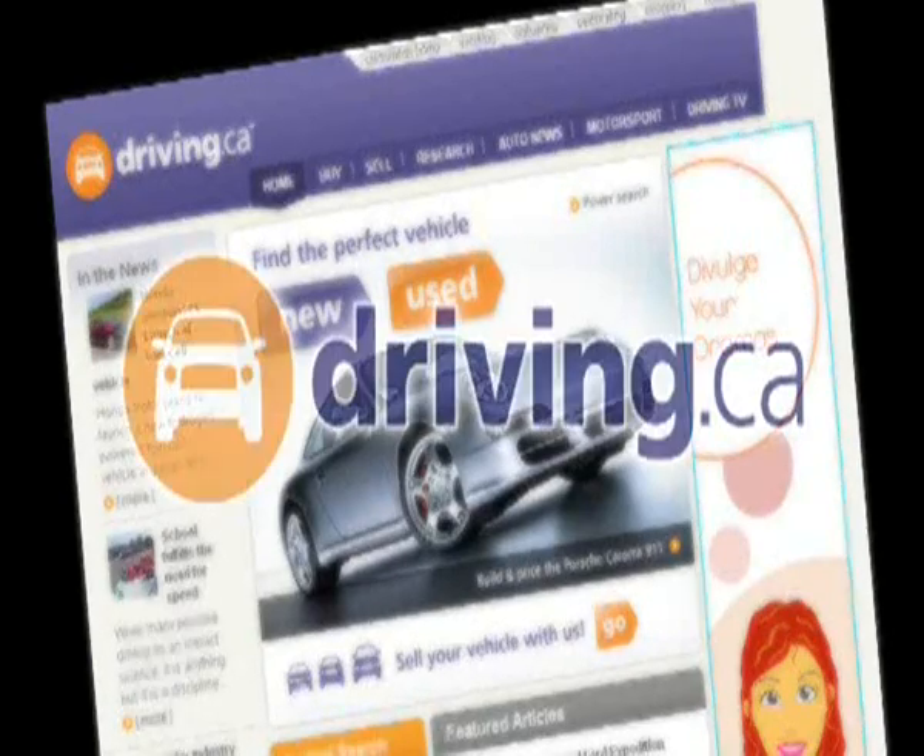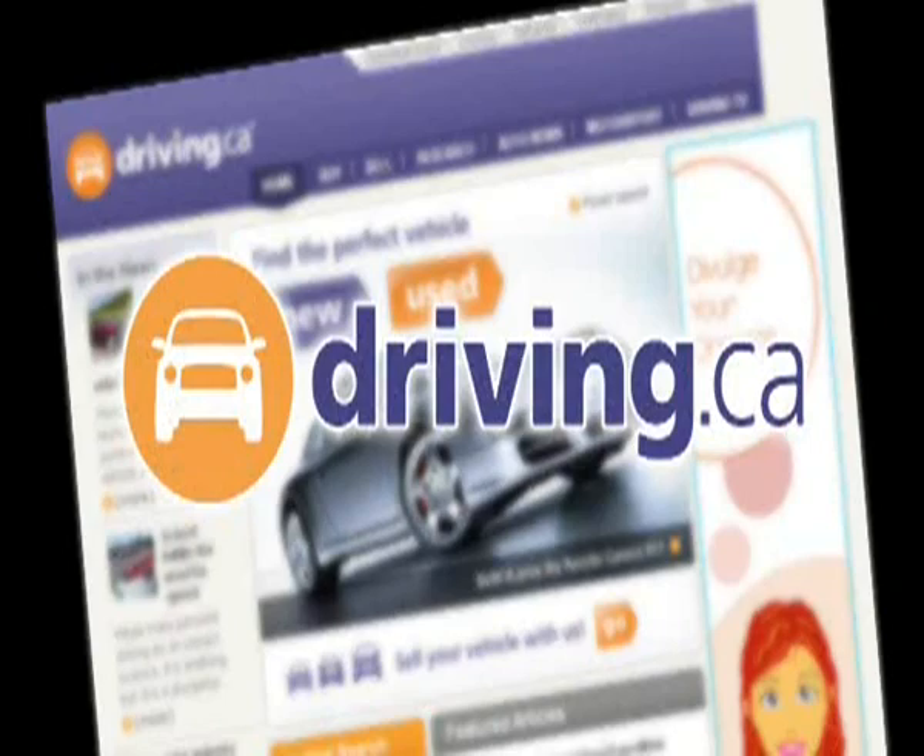Inside Line is brought to you by Driving.ca. First of all, we'd like to thank all of our viewers for emailing us on the story we did about the differences between Canadian and American prices on vehicles. This was by far the most mail that we have ever received on one particular topic. So over the next few weeks on Driving Television, we're going to be focusing on the ups and downs of importing a car from the U.S.